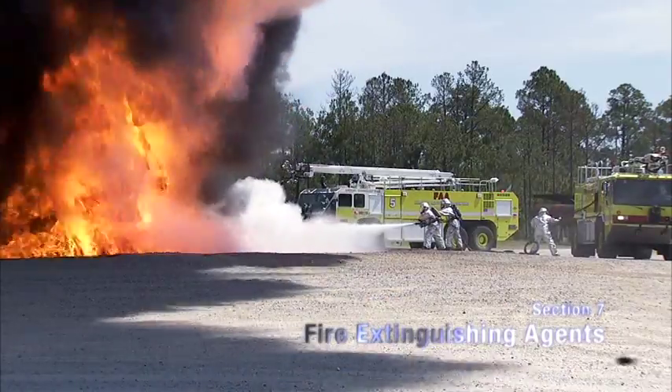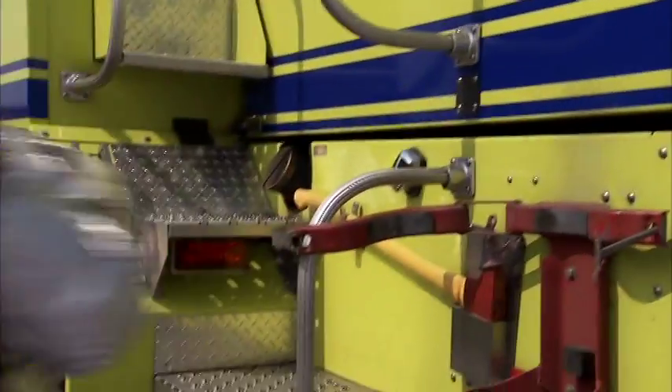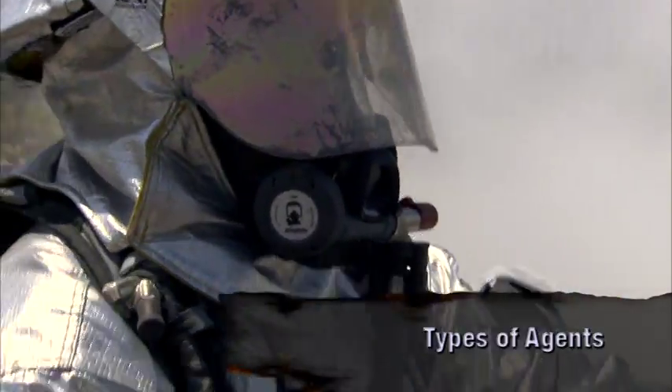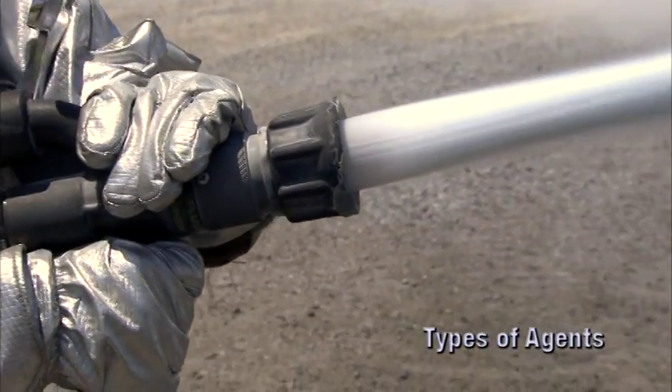There are many types of extinguishing agents. Successful ARF operations require selecting the best agent for the job. Each agent has advantages and limitations, equipment requirements, and unique application techniques.